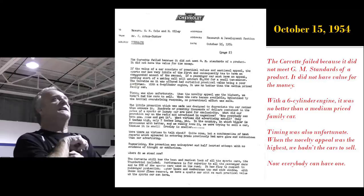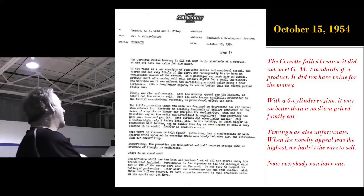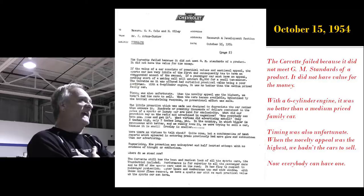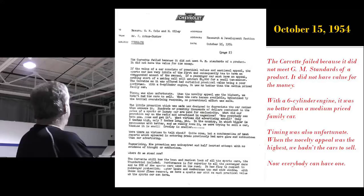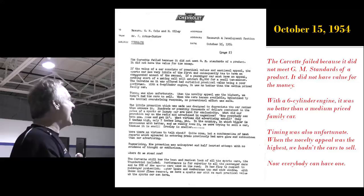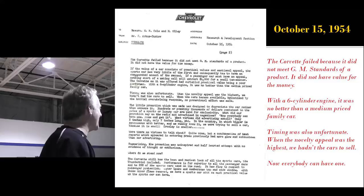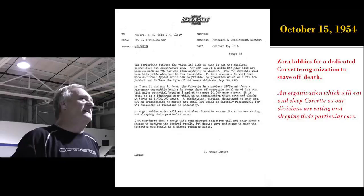He says the Corvette failed because it did not meet GM's standards of a product — it did not have value for the money. With a six-cylinder engine, it was no better than a medium-priced family car. Actually, higher-priced Chevy sedans could outrun the Corvette all day long at the proving ground. He said the timing was also unfortunate: when the novelty appeal was the highest, they hadn't the cars to sell. They were taking them all over the country from January through August without a car to sell — not until they built 250 in the last two months of the year. And then the advertising said, 'Now everybody can have one.' They totally blew it.